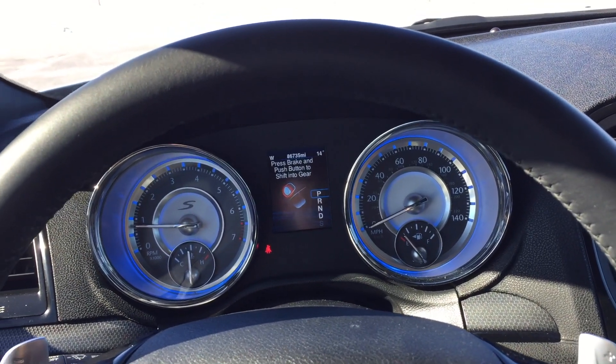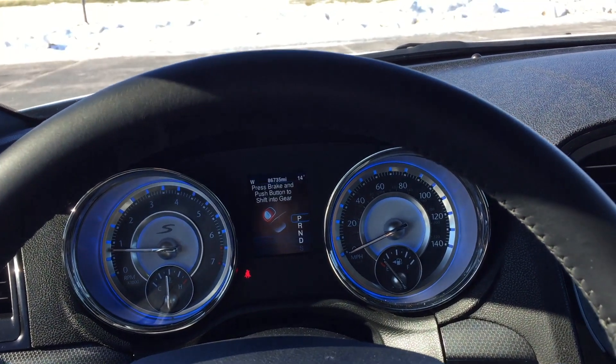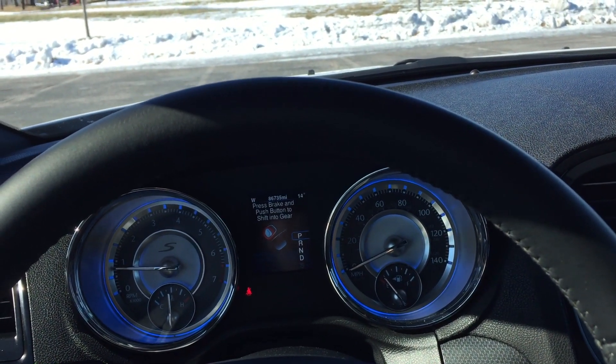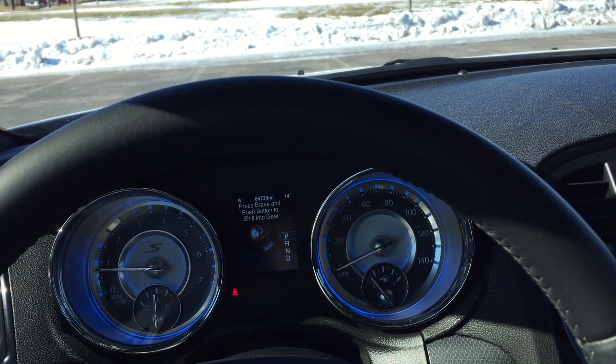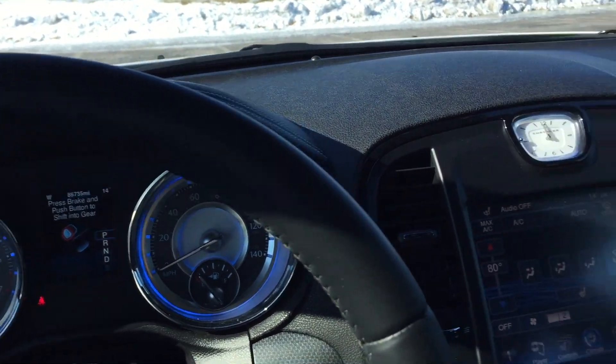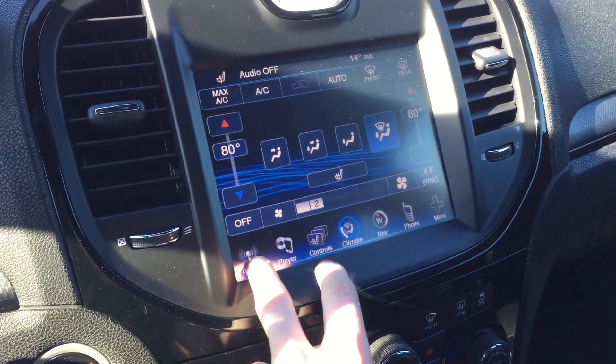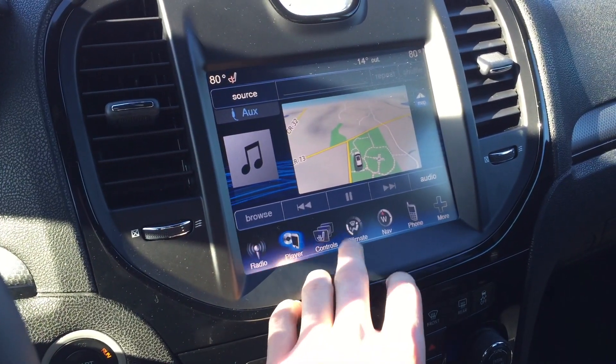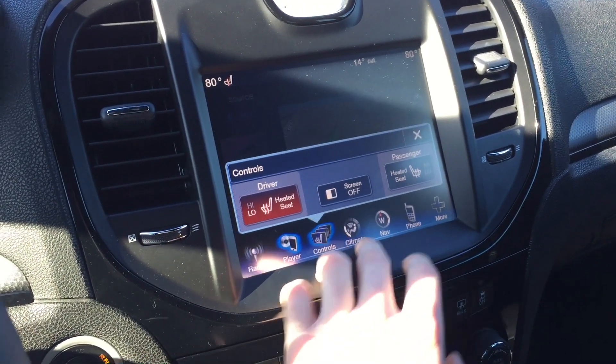It has a 554-watt Beats by Dre audio system. It's not as bass-heavy as I thought it would be, and it has more clarity than I expected. It's really not bad, but it's not the best in the business. It sounds pretty good nonetheless.